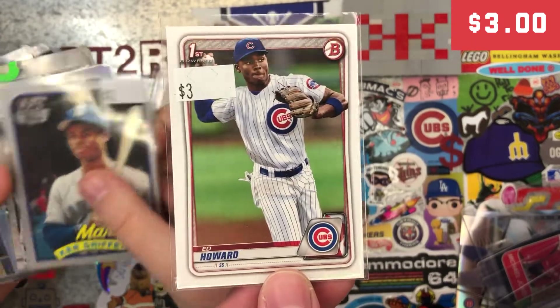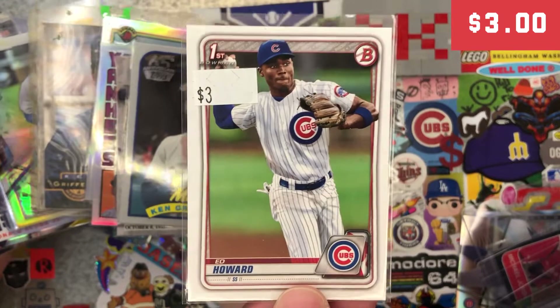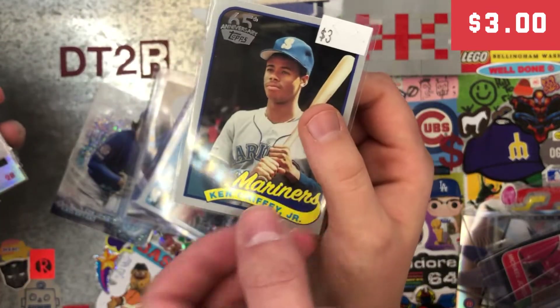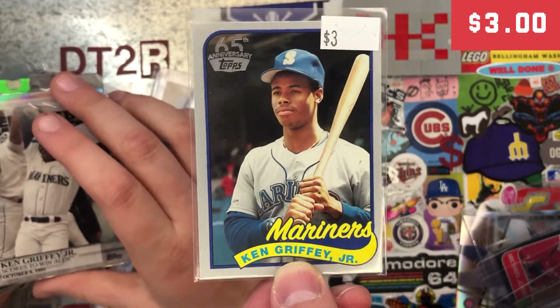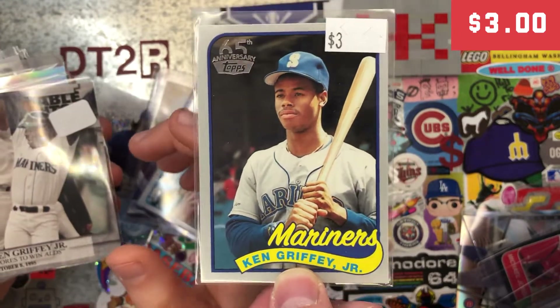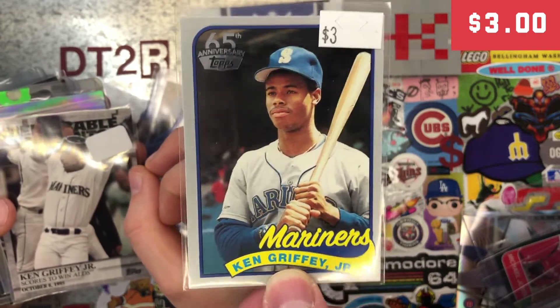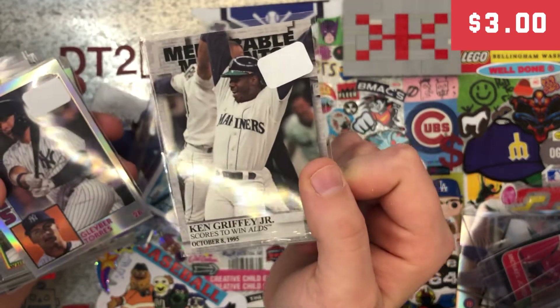Ed Howard — three bucks. This is his first Bowman card. Maybe I overpaid a little bit, but I did not have a first Bowman of Ed Howard, so I added that to the PC. I know Andy from Flying Dentron Cards has this one, so I decided to pick it up too. Three dollars might be a little too much for this one, but you save on eBay fees and taxes, so I decided to grab that one.